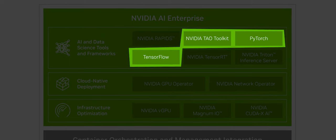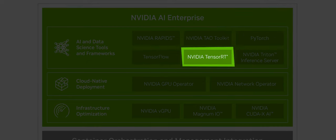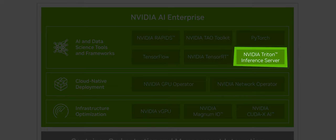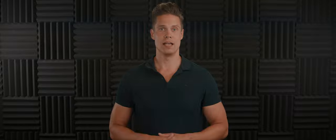For training, NVIDIA TAO Toolkit, PyTorch and TensorFlow. As for inferencing, TensorRT. And to deploy your AI project at scale, NVIDIA Triton Inference Server.